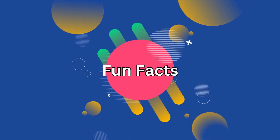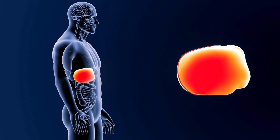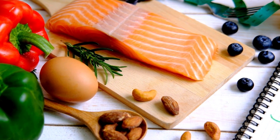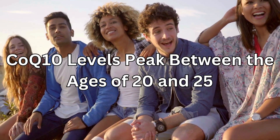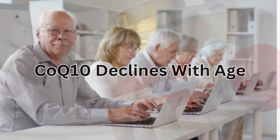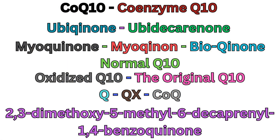Here are some fun facts about CoQ10. Approximately three quarters of the body's CoQ10 is made within the liver, and you can obtain small amounts of CoQ10 from food. Our CoQ10 levels peak between the ages of 20 and 25, and the body's ability to manufacture and absorb CoQ10 declines with age. There are also many names for CoQ10 and one can easily get confused, so here's a quick snapshot of the different names.